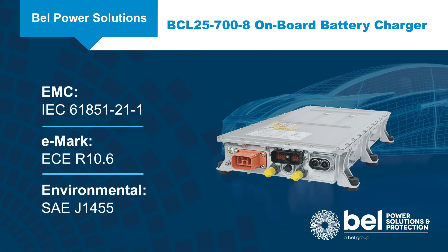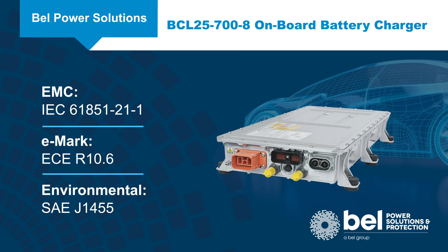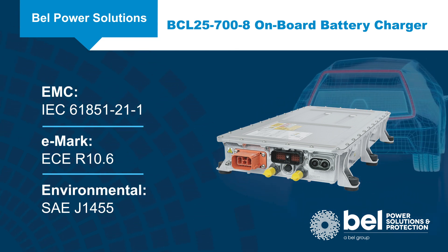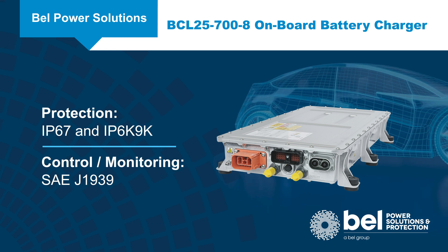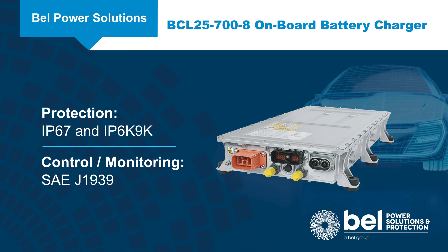The BCL25-700-8 meets international standards, including IEC 61851-21-1 EMC requirements, EMARC certification, SAE J1455 environmental requirements, IP67 and IP6K9K protection, and SAE J1939 CAN bus interface for control and monitoring.